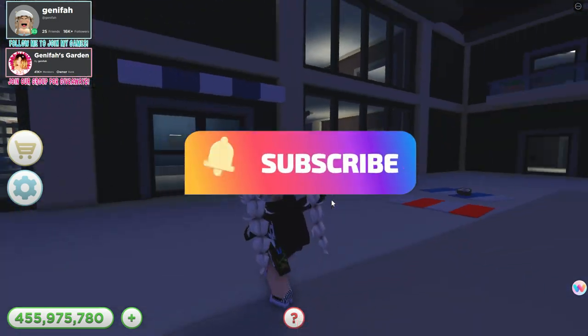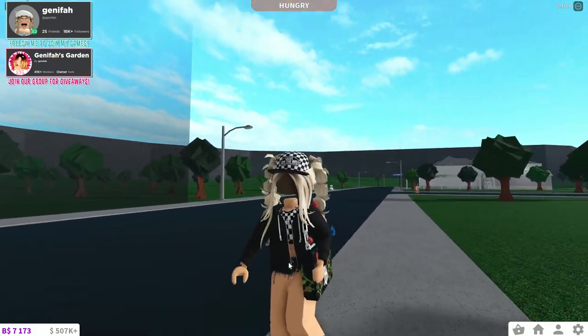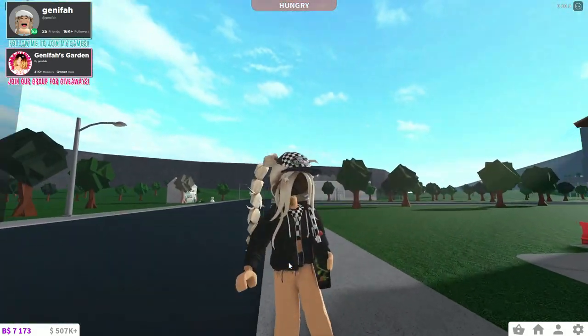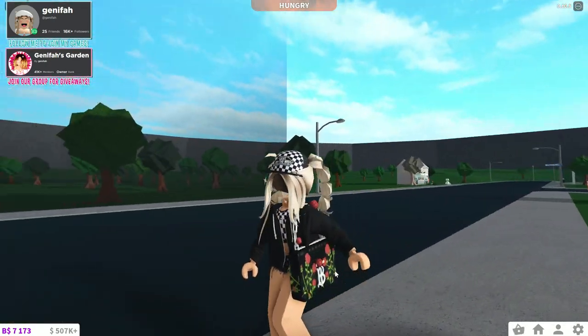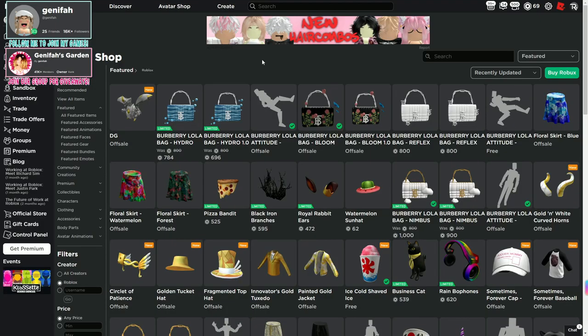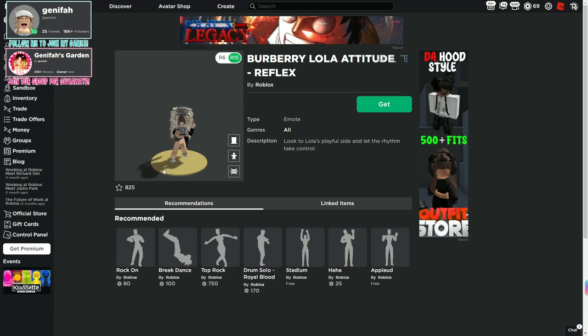Guys, remember to grab this one before it's gone — one day only! Hey, what's up guys, Shunny Far here back with another Roblox free emote video. Let's jump over to the catalog and see today's Burberry emote — and it's free! That's right, the last free emote. Here it is: Burberry Lola Attitude Reflex. Let's check it out.